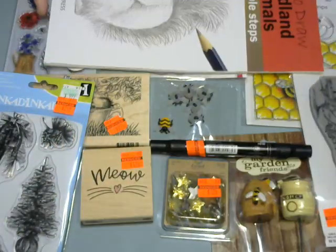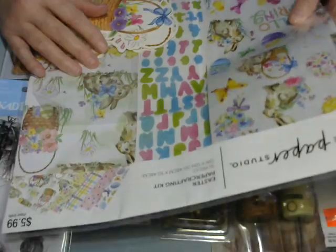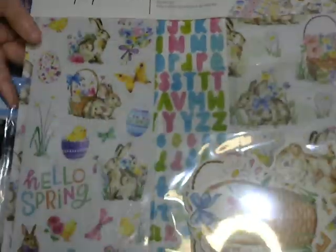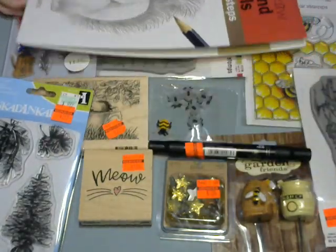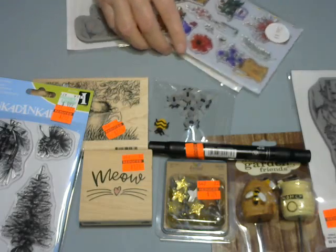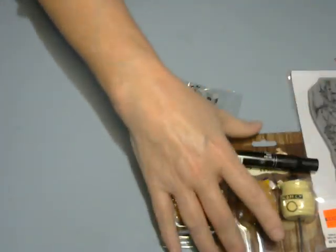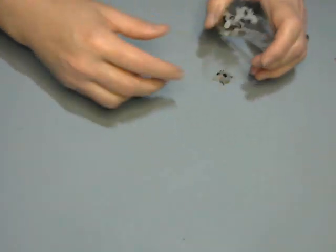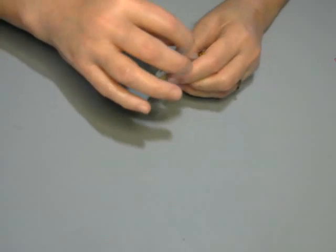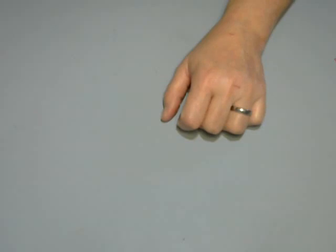The last thing I got was the Paper Studio — it was 50% off, so I picked up the Easter one. They're normally $5.99, so if you can score these when they're half off, that's a good deal. So that was my Hobby Lobby haul! I think because this video is kind of long, I will do my Echo Park unboxing in a separate video because I don't want to take too much of your time. I hope you guys are having a great day — please like and subscribe if you haven't already. Talk to you soon, thanks, bye!